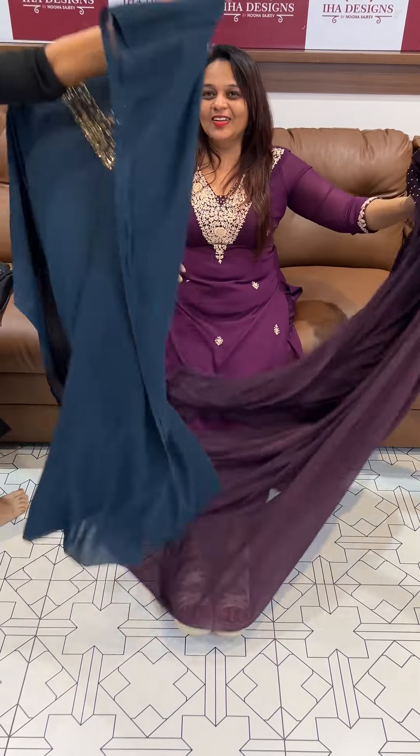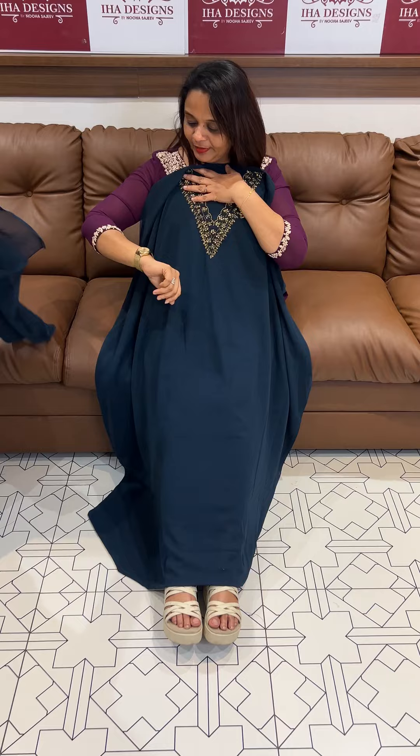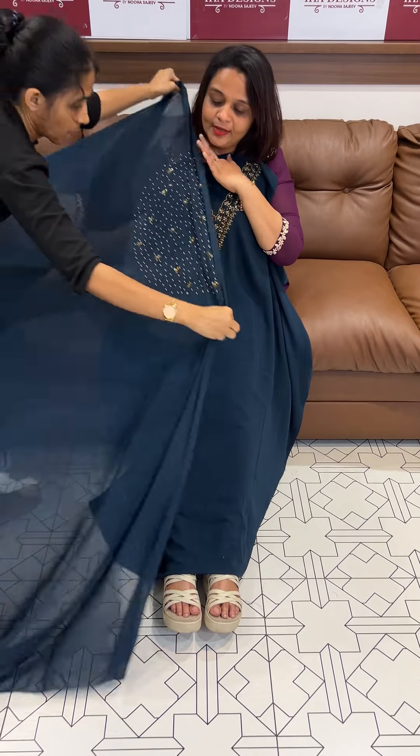Next one is a Teal Blue tone — a beautiful eye-catching teal color. Neck in the back. Same color Shantone pants with lining.